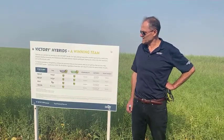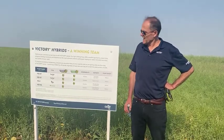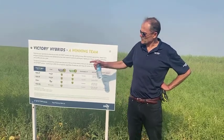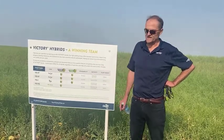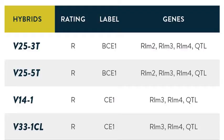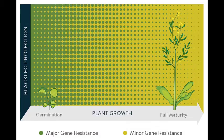All the Victory hybrids are rated for blackleg and also for club root. What is exceptional about these two TruFlex hybrids is they have improved blackleg resistance with the RLM2 gene, which gives you really strong protection against blackleg disease in Western Canada.